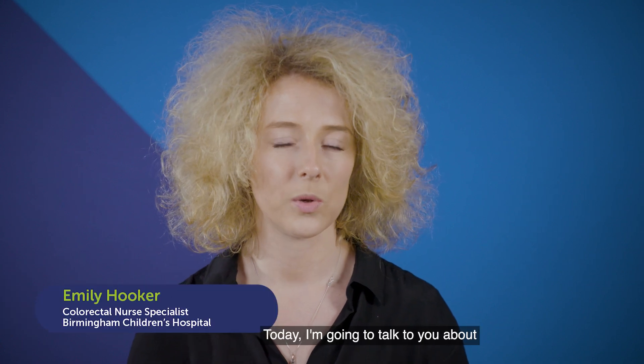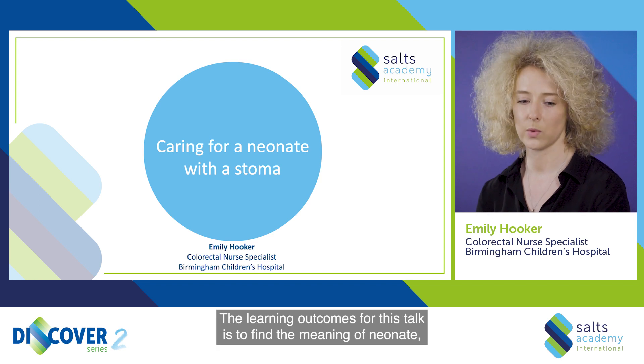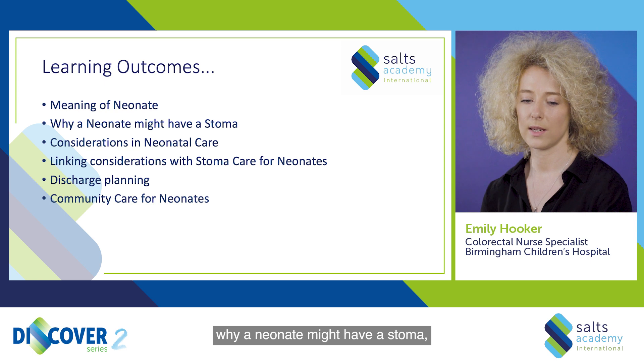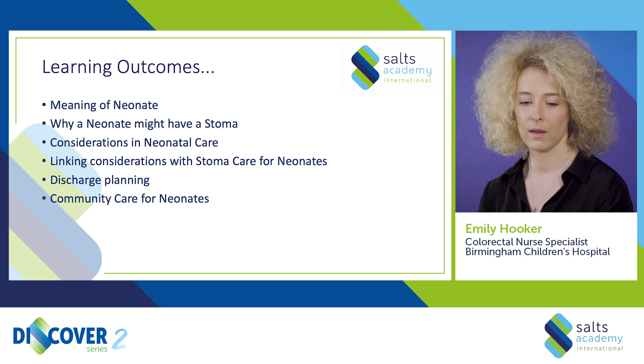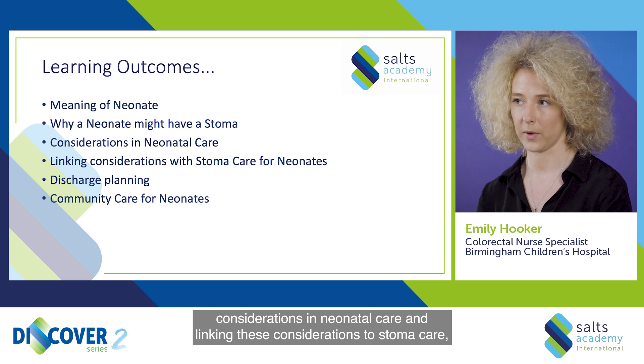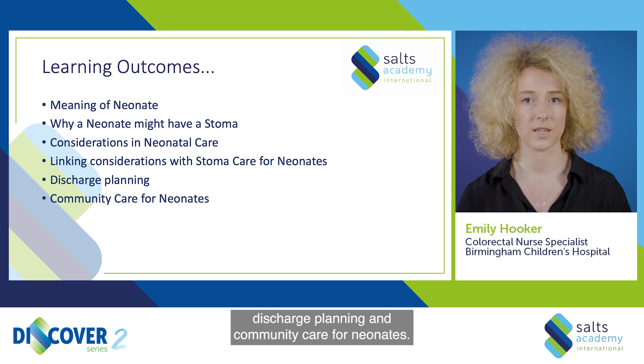Today I'm going to talk to you about care of the neonate with a stoma. The learning outcomes for this talk are to find the meaning of neonate, why a neonate might have a stoma, considerations in neonatal care and linking these considerations to stoma care, discharge planning and community care for neonates.